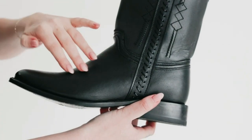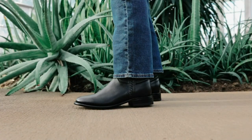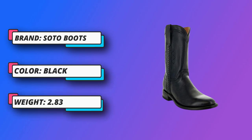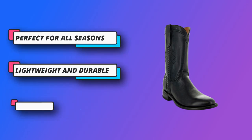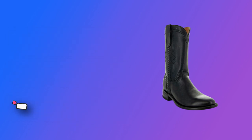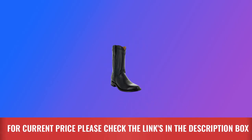You can wear these roper style boots just about anywhere without worrying about how you look or whether your feet will be comfortable. Crafted by hand, these boots offer the perfect balance of style and dependable comfort. The roper style design makes them appropriate for more formal occasions as well as casual daily use. Dress them up or down with jeans and pants of almost any style or color. For current price, please check the links in the description box.